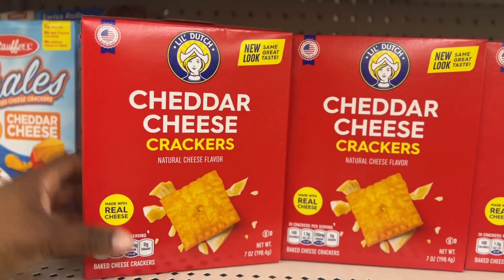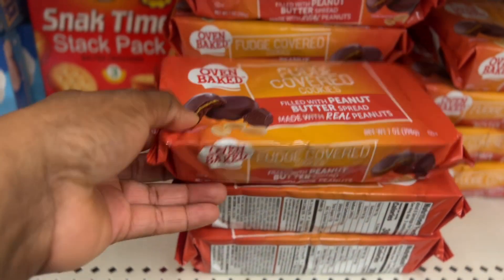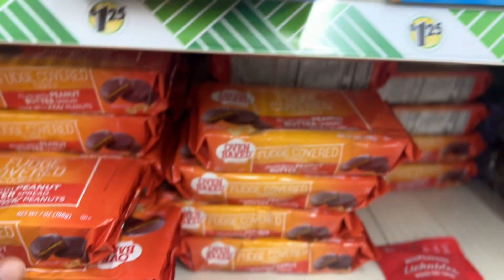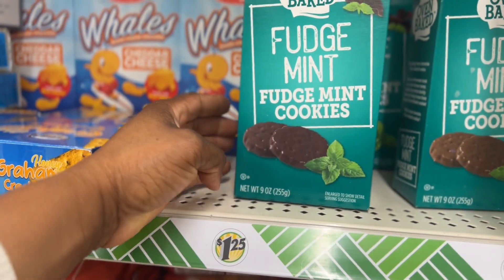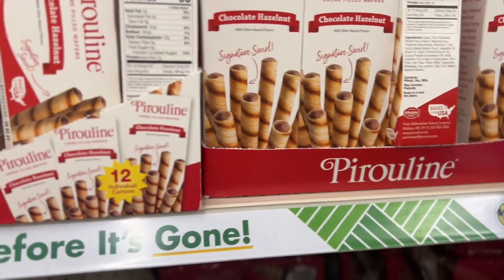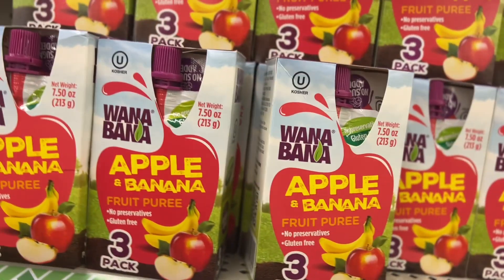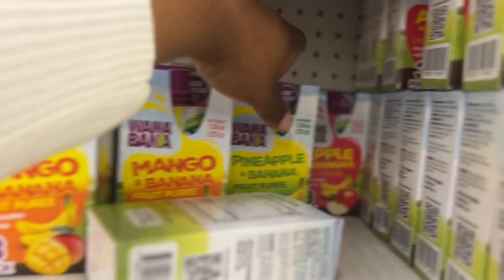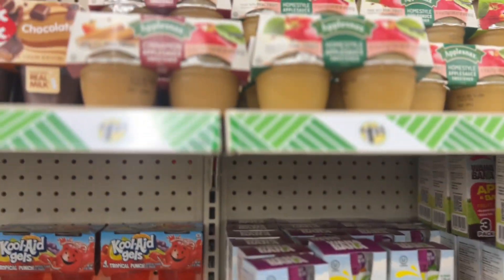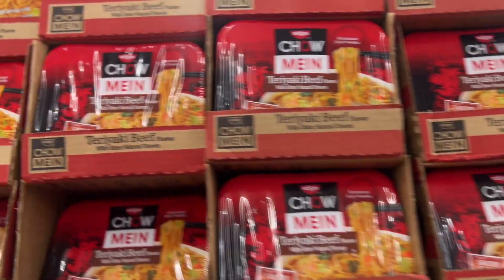Have y'all ever seen these cheddar cheese crackers before? I've never seen them. Let me see these oven-baked fudge covered cookies — these look good. Fudge mint cookies — it's a lot of mint flavor stuff coming out because of the holidays, so I'm going to have to try some. These apple and banana fruit puree three-packs for kids — they also have mango and banana, pineapple and banana, apple sauce, Jell-O. I noticed a lot of these noodles — I guess they're best selling because they're stacked up.